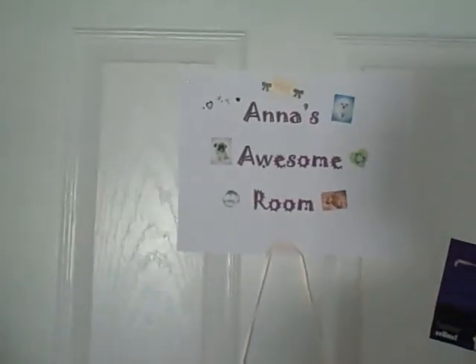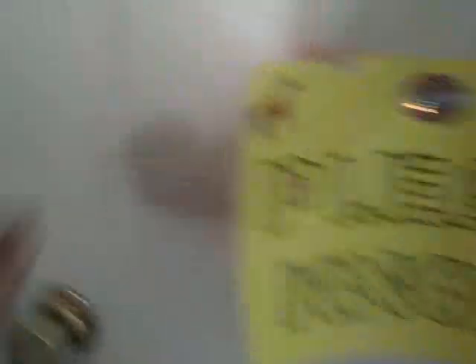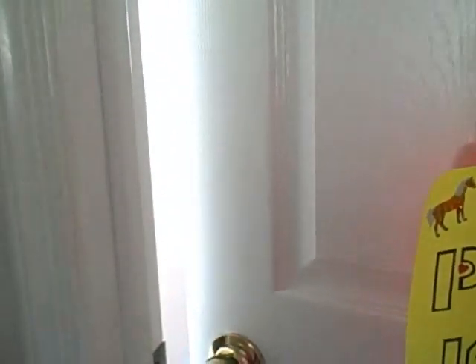Of course. And last, but certainly not least, is this awesome room. With a please knock sign. And presto — here is my room.